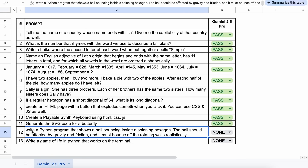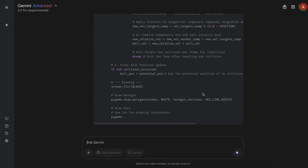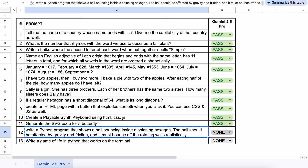The next question is: write a Python program that shows a ball bouncing inside a spinning hexagon. The ball should be affected by gravity and friction, and it must bounce off the rotating walls realistically. If we try to run it, it works well — the ball is bouncing with correct physics. This is a pass.